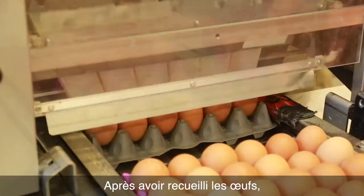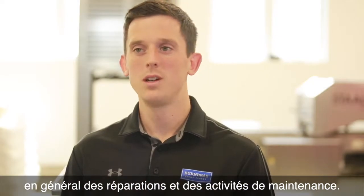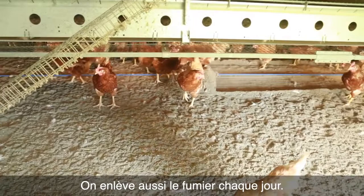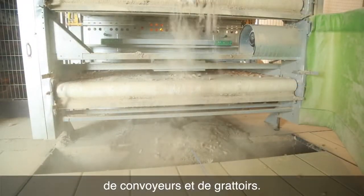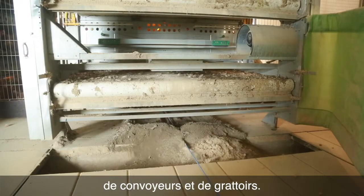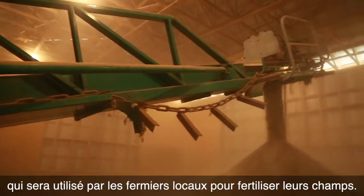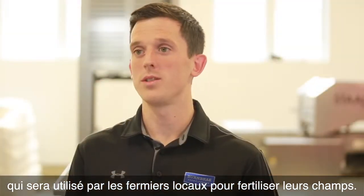After the egg collection, we then move into the afternoon chores, which typically consist of any repairs or maintenance, and we also run the manure out of the barn each day. The manure is removed regularly from the barn using belts and scrapers, and it goes to a separate storage shed where it is then used by local farmers to fertilize their fields.